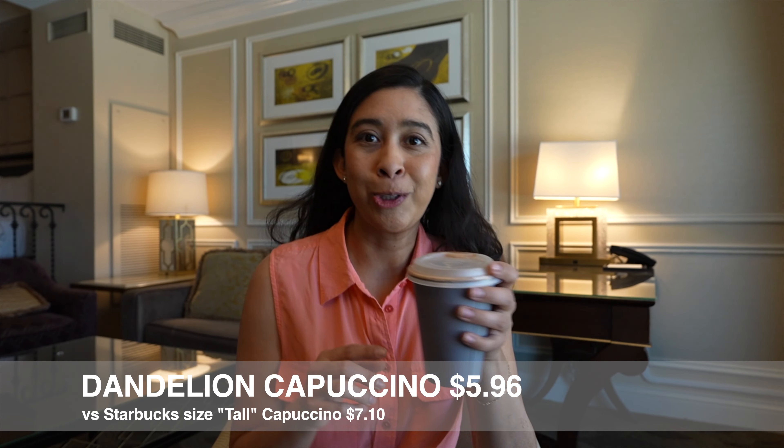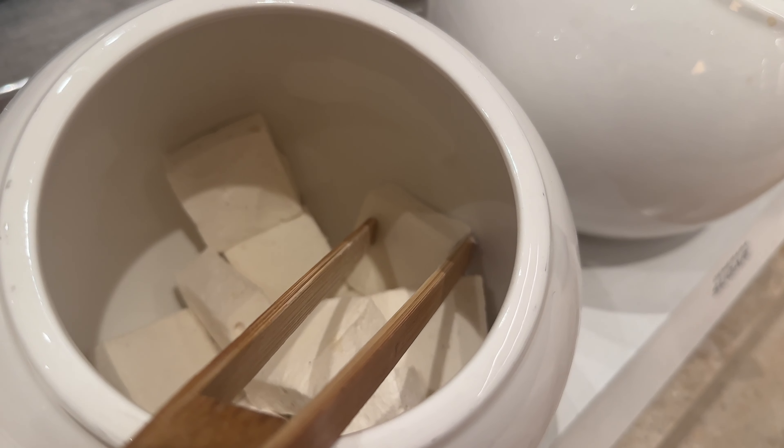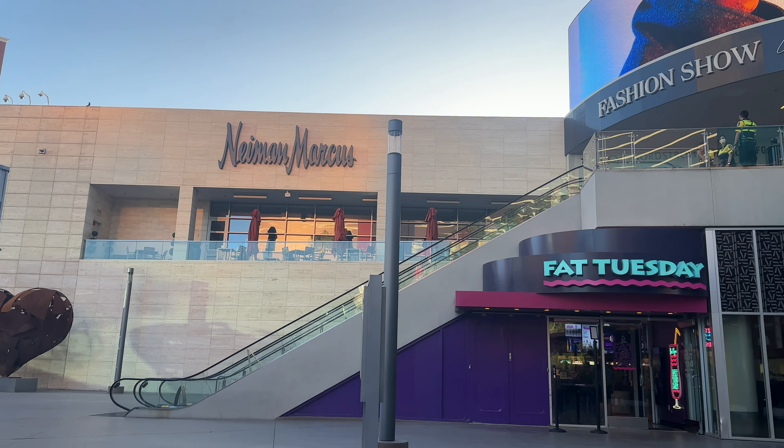Something I've always done is check Craigslist and Facebook Marketplace when I'm visiting a different area. These three pods were listed for free — if I was able to take these with me on a flight I would have scooped them up. What a steal to get them for free.